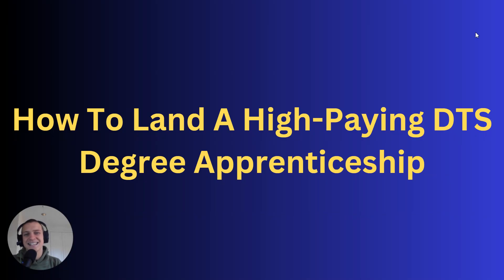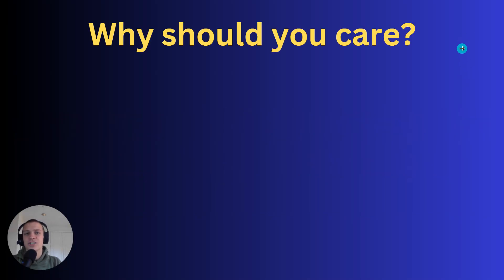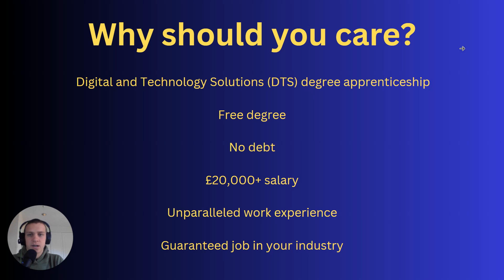How to land a high-paying DTS degree apprenticeship. Why should you care? A DTS — digital and technology solutions — degree apprenticeship is a post-18 option where you get a free degree, meaning no debt whatsoever, a £20,000-plus salary in year one as an 18 or 19 year old, unparalleled work experience, and a guaranteed job in your industry.